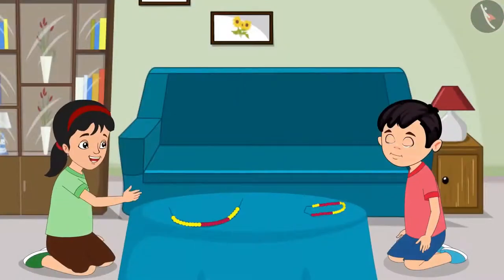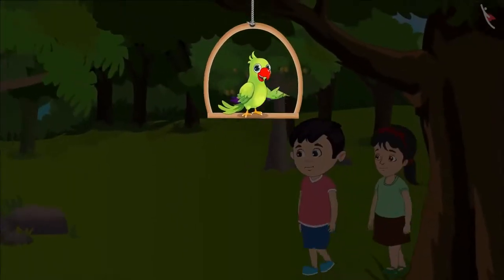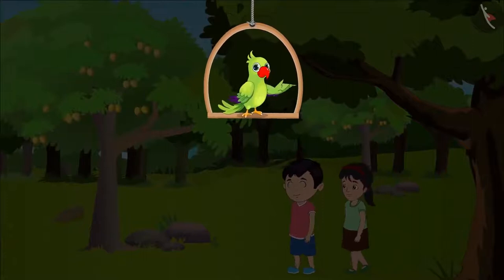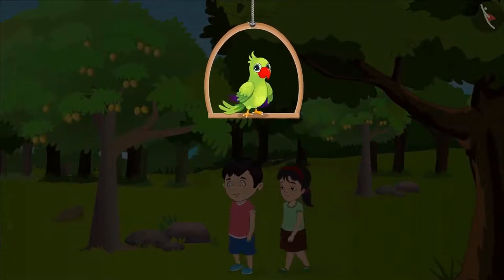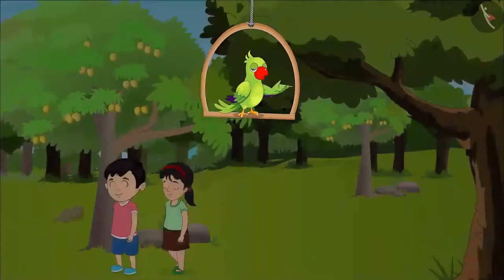Our necklace is now ready. Now let us go and play, Chotu. Chotu and Pinky have a lot of fun while collecting different kinds of stones. Today, they are collecting stones in a nearby garden.